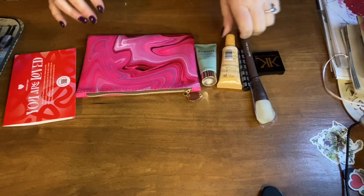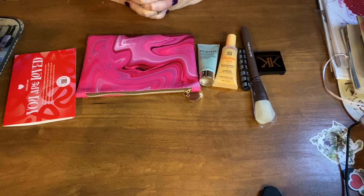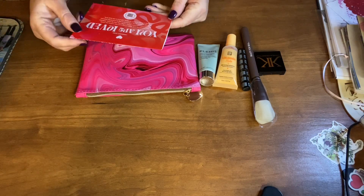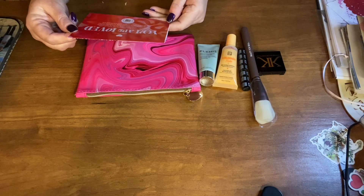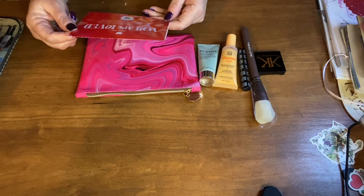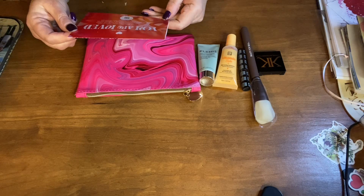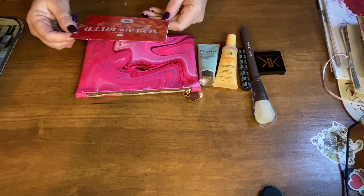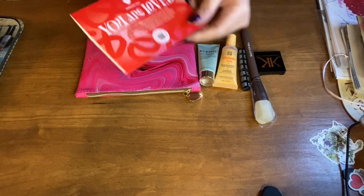This bag runs $15 a month and you get five sample beauty products — it's a $50 value in the bag. On the card it says: You are loved. Buy yourself flowers. Wear a fragrance that makes you smile. Give yourself a compliment for trying that new lip color, created by designer Dime Jones. This month's bag is a reminder that you deserve to be spoiled because self-love is the best love.